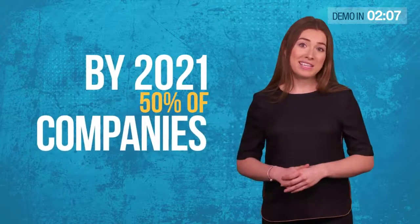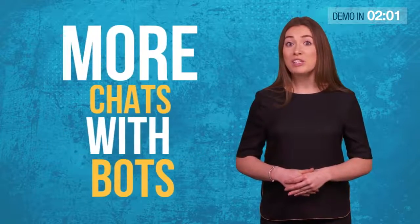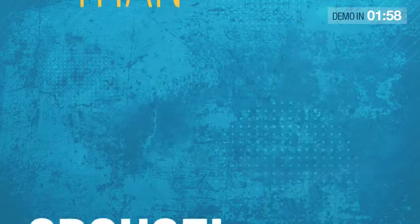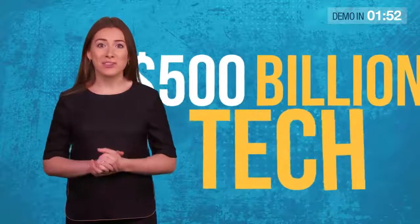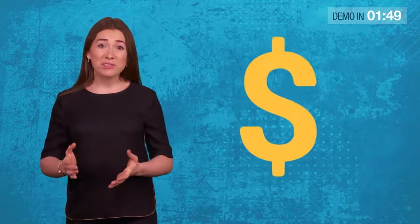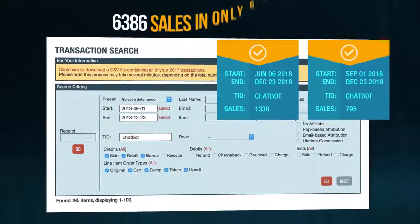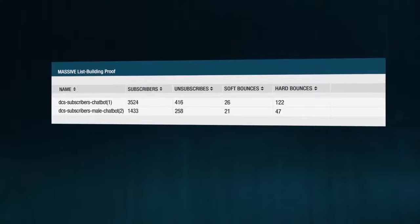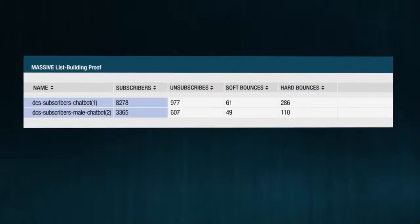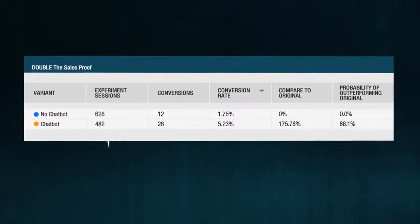By 2021, 50% of companies will spend more on bots than on mobile apps. By next year, the average person will have more chats with bots than with their spouse. But how can the average website owner use this AI technology without being a $500 billion tech giant and without having to spend thousands of dollars on programmers or live chat agents? After $12,000 in development costs and 6,386 sales during beta testing, I am proud to announce the future of automated website conversions is finally here — presenting ConvergioBot, the only chatbot builder for small business owners who want to build an email list quickly and explode their sales with just one line of code.